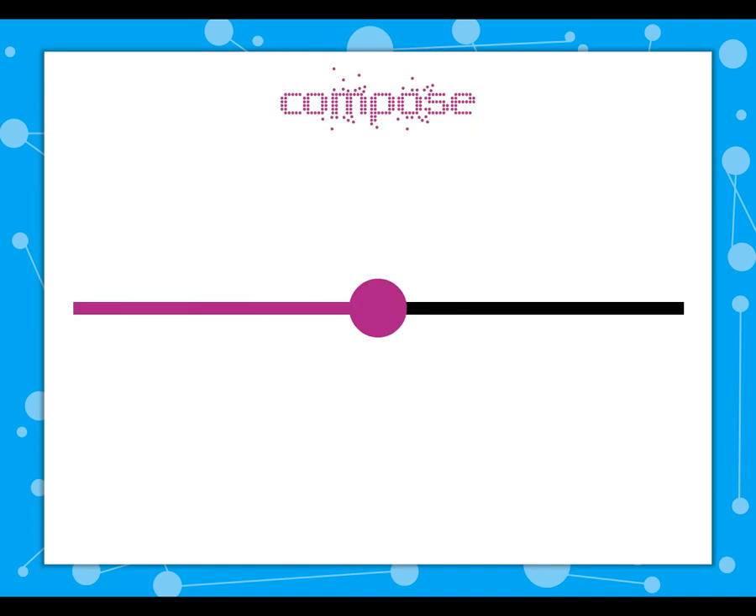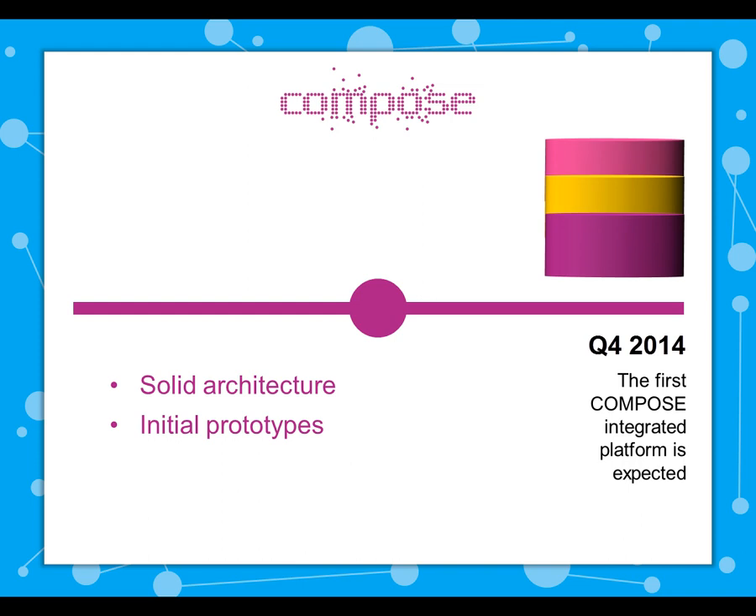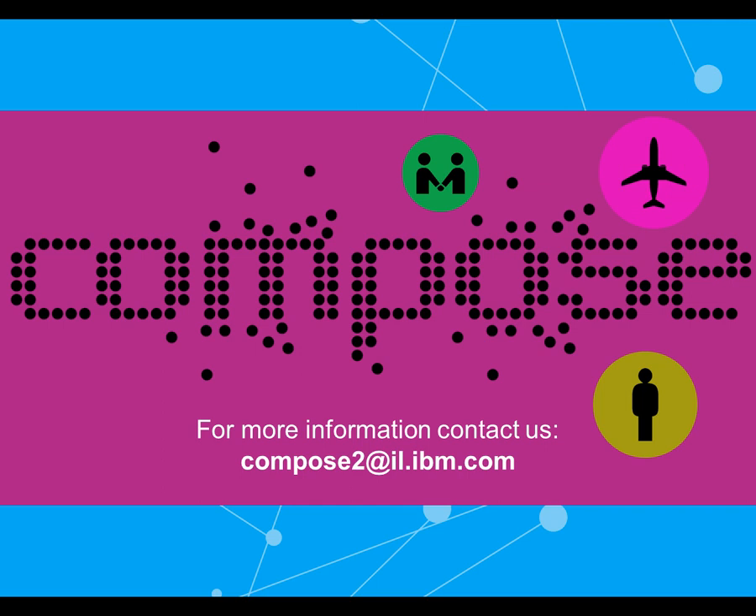At this point, halfway through the project, we've already got a solid architecture and initial prototypes for almost all components. The first Compose integrated platform is expected in Q4 of 2014. We also held several successful hackathons, in which Compose components were presented and used by developers to build some really cool applications. Aside from organizing conferences and workshops, the Compose partners have already published papers and presented keynote talks.